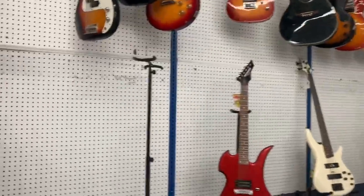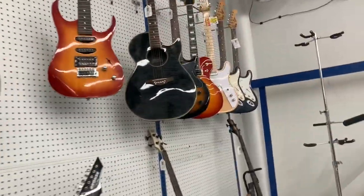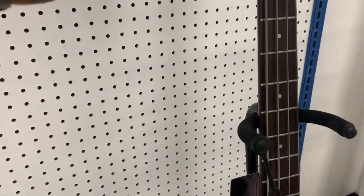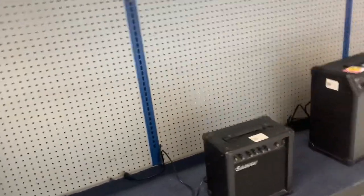A few basses down low, quite a few guitars. We've got a little mini Squier, a fake Les Paul, an Epiphone, and a pretty cool bass I'm not familiar with - looks pretty cool. Nothing really catching my eye on guitars. For amps: some big PA speakers, a little tiny Silvertone, Line 6, Behringer - no thanks. A couple pedals, not really much though.